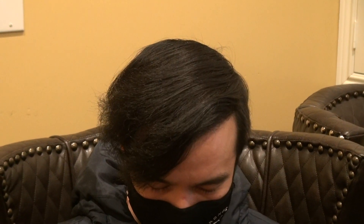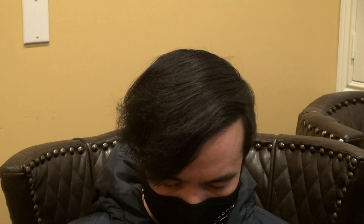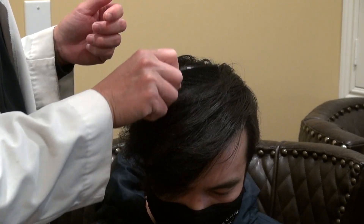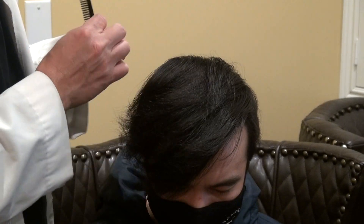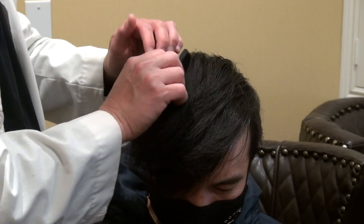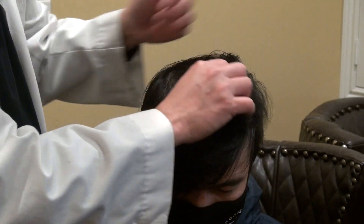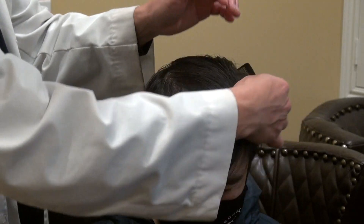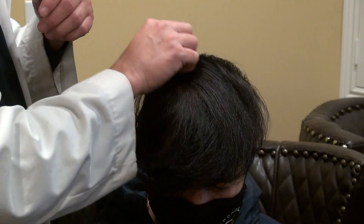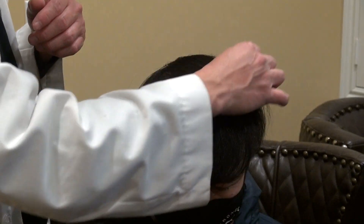Go ahead and look down for me. Look at that — good density, good volume, excellent coverage. Whatever you want to do, it's good coverage.